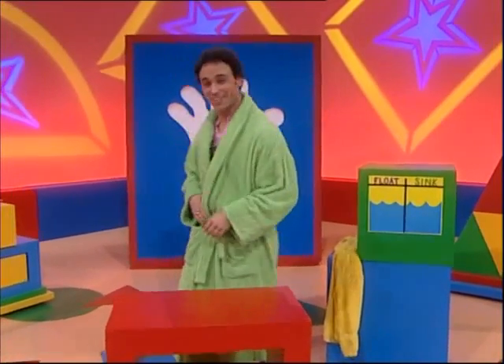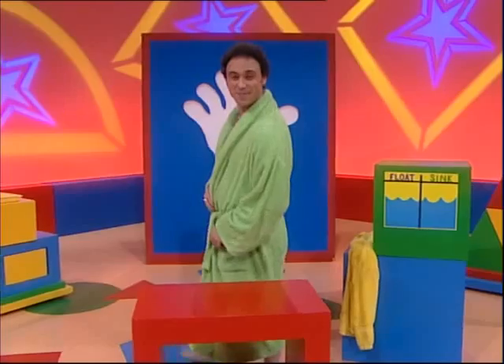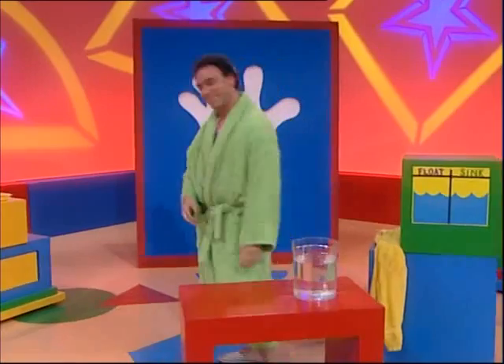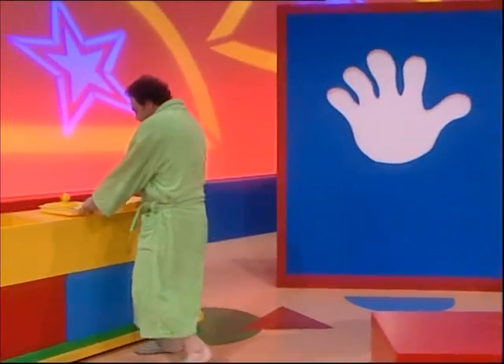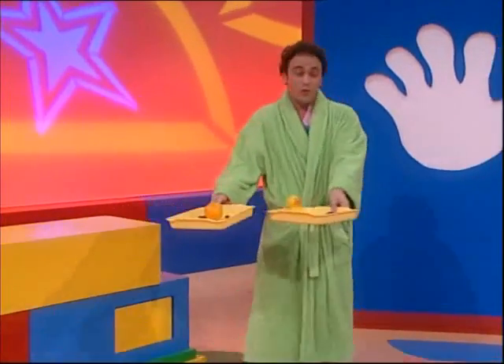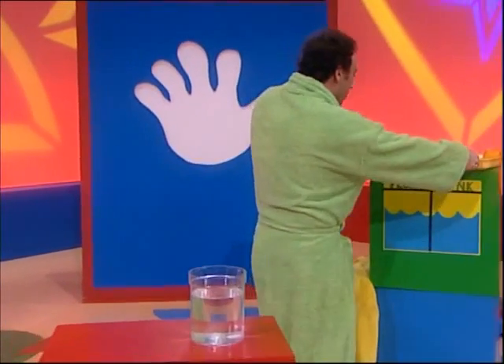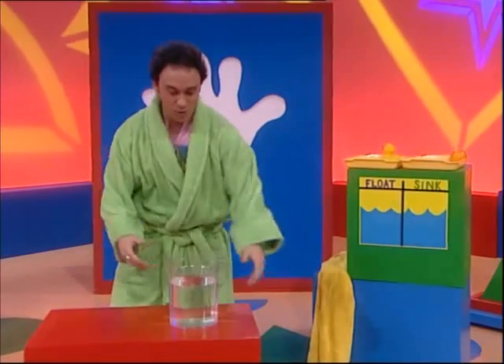Do they sink in the water or do they float? Are you curious, do you wanna know? So step right up and watch the show — Nathan's experiments!